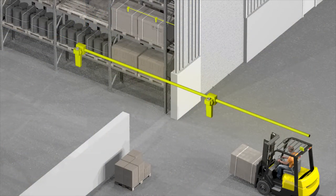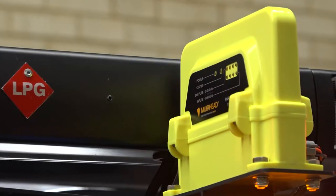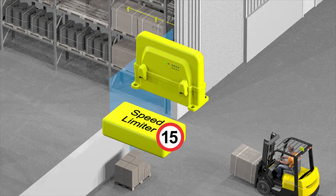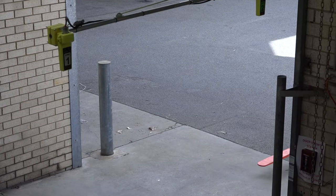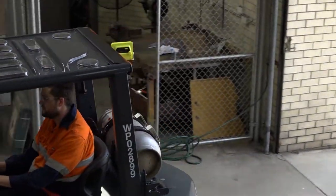Speed gates are located above entrances and exits and communicate with a machine location tag, which is mounted on top of the vehicle. The machine location tag then communicates with a MuRhead speed limiter to manage the vehicle's speed depending on the specific location it is traversing through on-site.